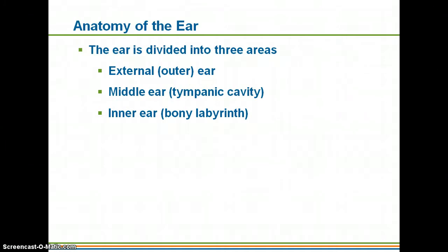Looking at the ear, there are three main areas. We have the external or outer ear, then the middle ear — also called the tympanic cavity — and then the inner ear, which is called the bony labyrinth. This is actually within the bones of your skull.